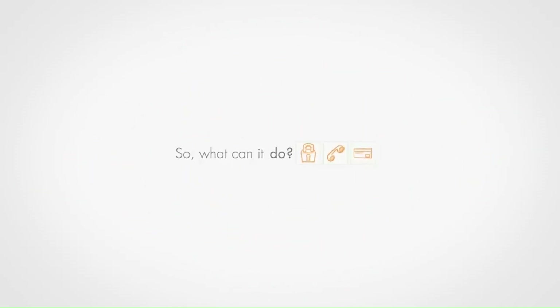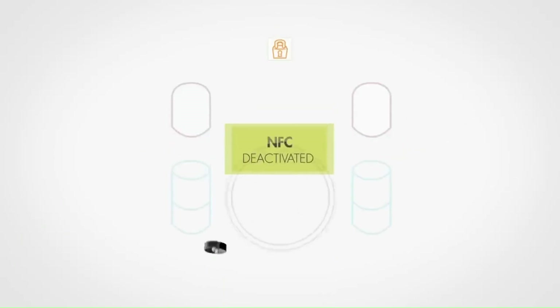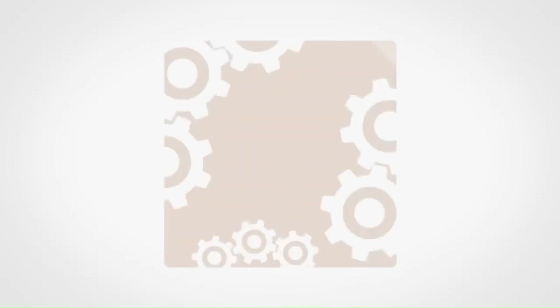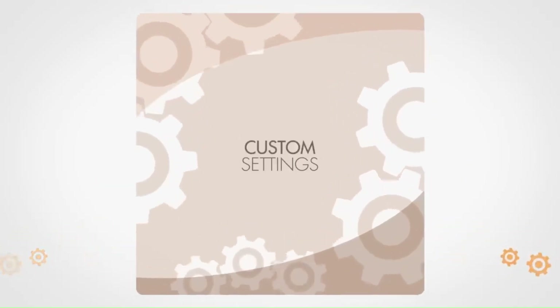So, what can it do? The NFC Ring can unlock your NFC-enabled phone without needing a pin or touching the screen. Pair it with an NFC door lock, and it easily locks and unlocks your door. It's also perfect for sharing information like Wi-Fi passwords, website links, photos, or contact details with a simple tap to a friend's device. Additionally, it can store your public Bitcoin address for secure payments or launch apps automatically with personalized settings, enhancing your app interactions.